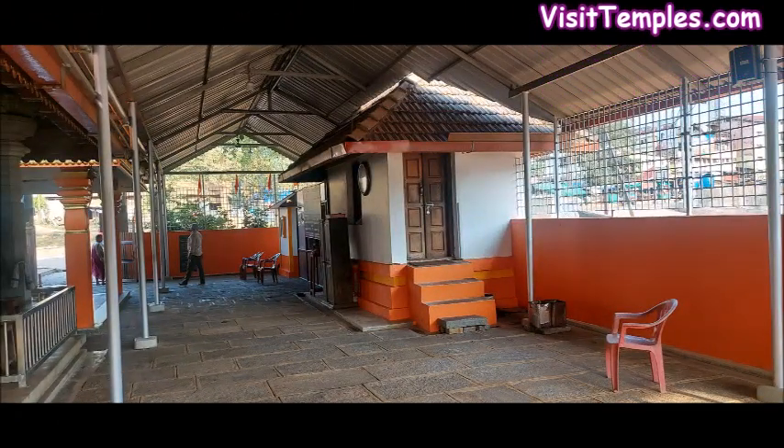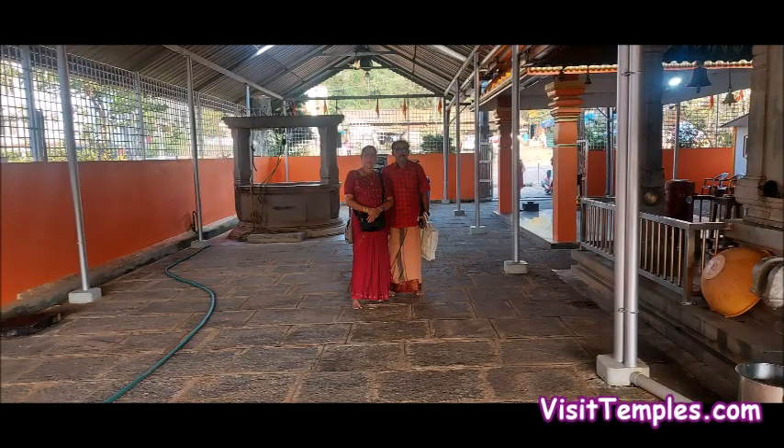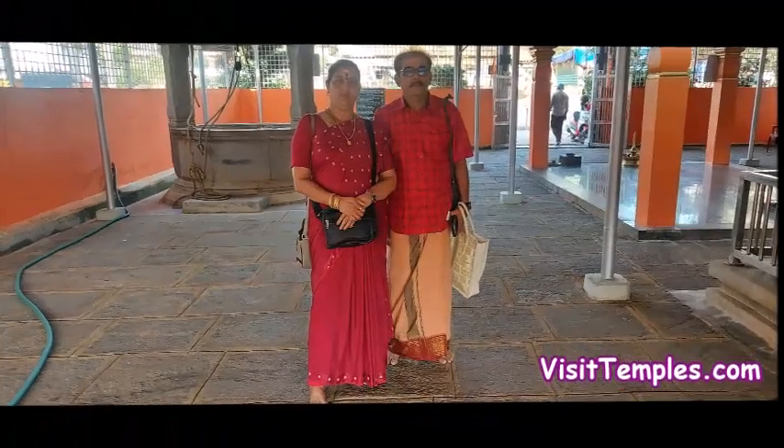The temple is safely secured with a steel gate, a compound wall, and a barbed fencing on top of it. A small rest room is available for the sake of the temple staff.